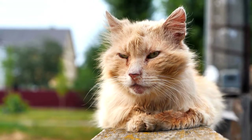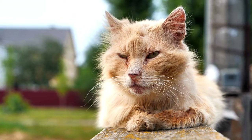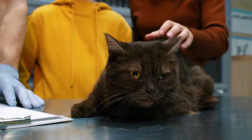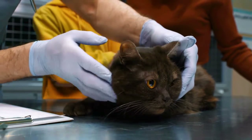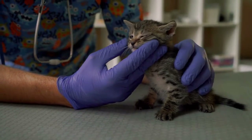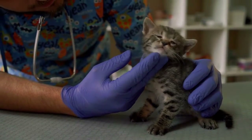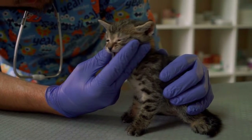Distemper in cats, also called feline panleukopenia or FPV, is a virus that is highly contagious and potentially life-threatening. The disease affects the blood cells in the intestinal tract, bone marrow, and stem cells. It also causes anemia and other viral and bacterial illnesses. Previously one of the most common causes of death in cats, distemper is now rare due to the effectiveness of vaccines. Kittens, pregnant cats, and cats with immune disorders are most likely to be infected with distemper.